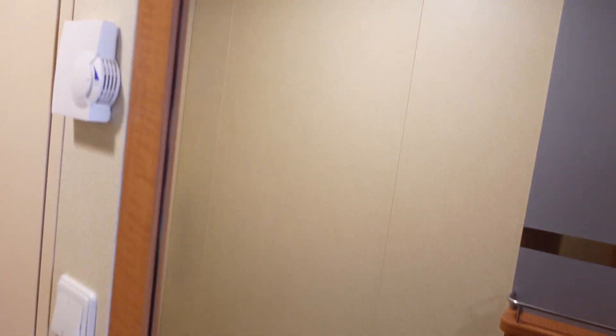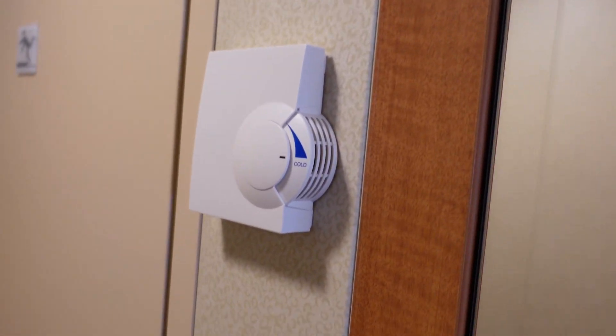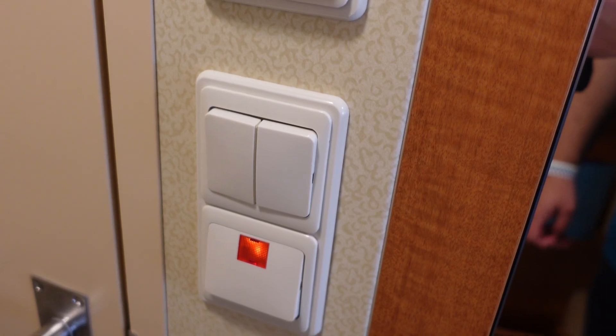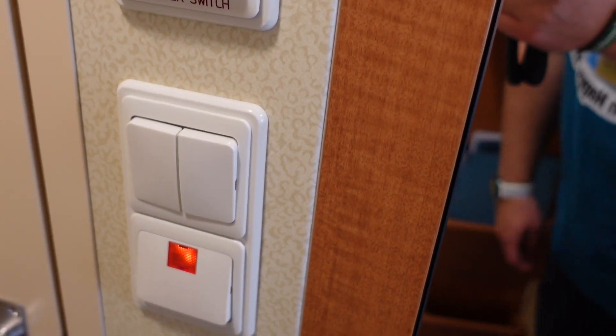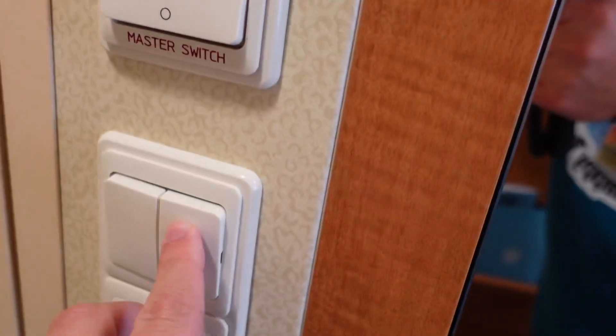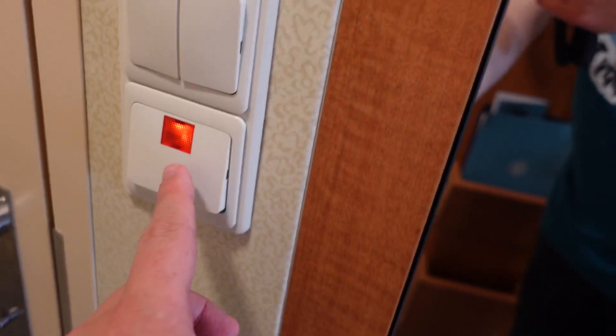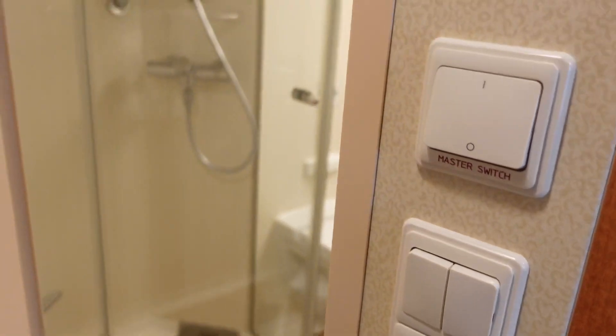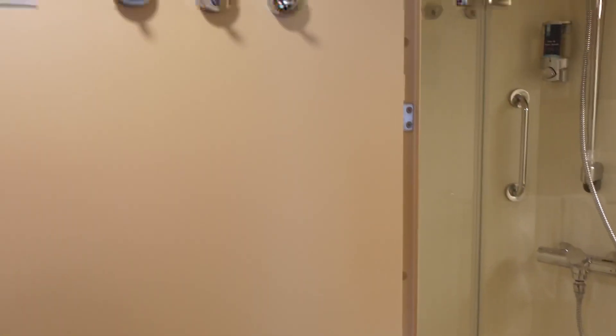Across we do have a full-length mirror, our thermostat, and light switches. We have the master switch there — these are the two light switches for lights in the room, I think for the entry and then the rest of the cabin — and then the switch with the red light is for the bathroom, which we open the bathroom door.